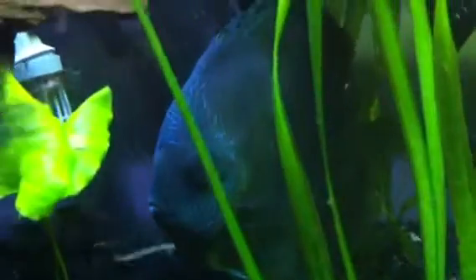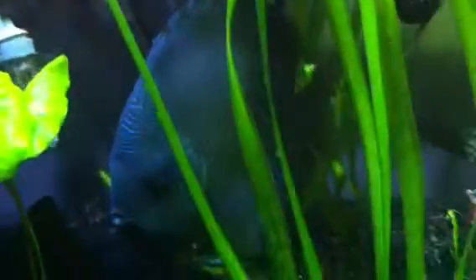Eventually I'd like to change the substrate in here to sand or some kind of light, very small grain gravel. I think their colors will brighten up as well with the lighter substrate.